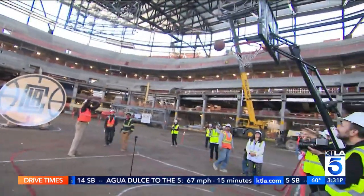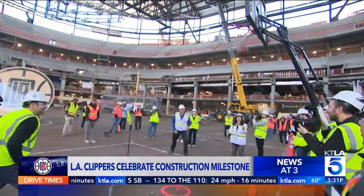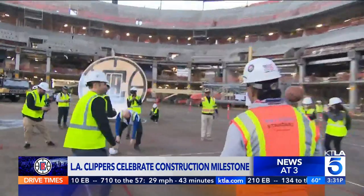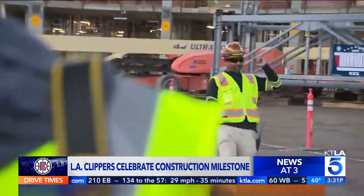Ballmer himself — they have a makeshift court right behind me, you can see it here. A little while ago he took out a basketball. They got 10-foot hoops; I saw them actually measure the hoops. And he says he's going to have some workers come out and try to make the first-ever basket. A couple guys did, and then Ballmer says he's going to try to make a basket — and he knocks one through.